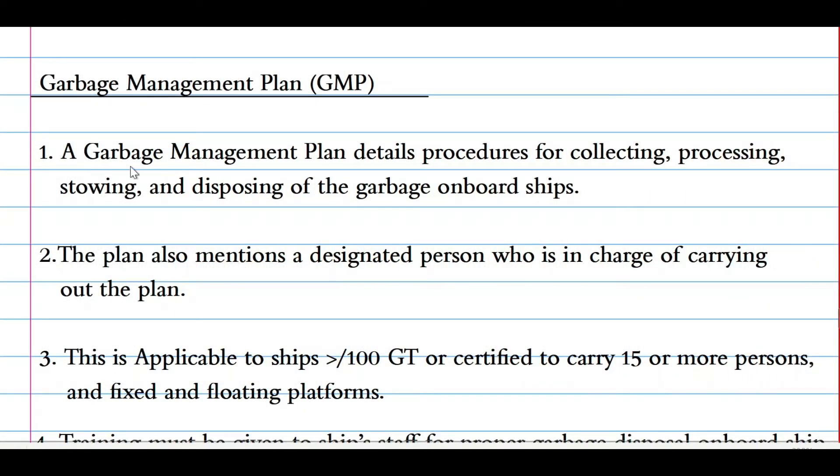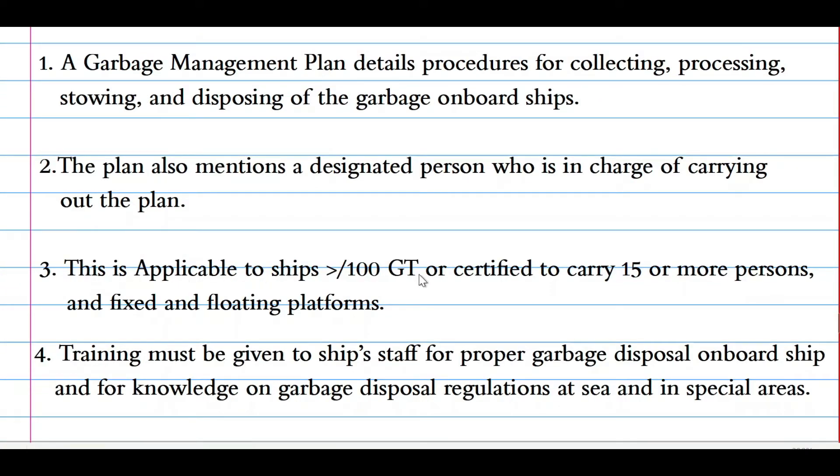Now let's see what is a garbage management plan. A garbage management plan details procedures for collecting, processing, stowing and disposing of garbage on board a ship. The plan also mentions a designated person who is in charge of carrying out the plan. This plan is applicable to ships of more than 100 GRT or certified to carry 15 or more persons, and fixed and floating platforms. Training must be given to ship staff for proper garbage disposal on board and for knowledge of garbage disposal regulations at sea and in special areas.